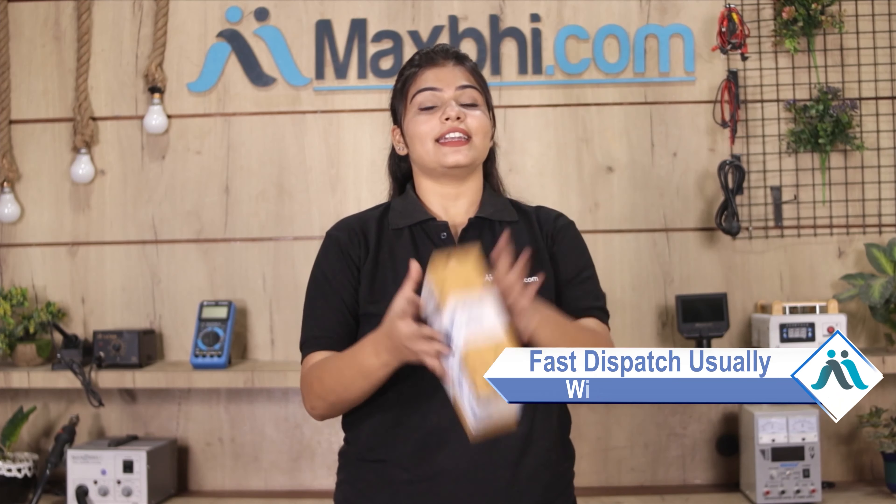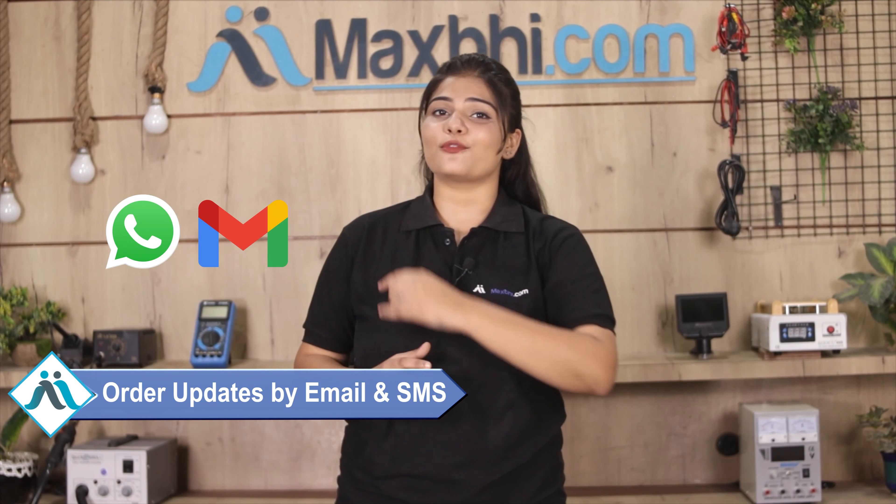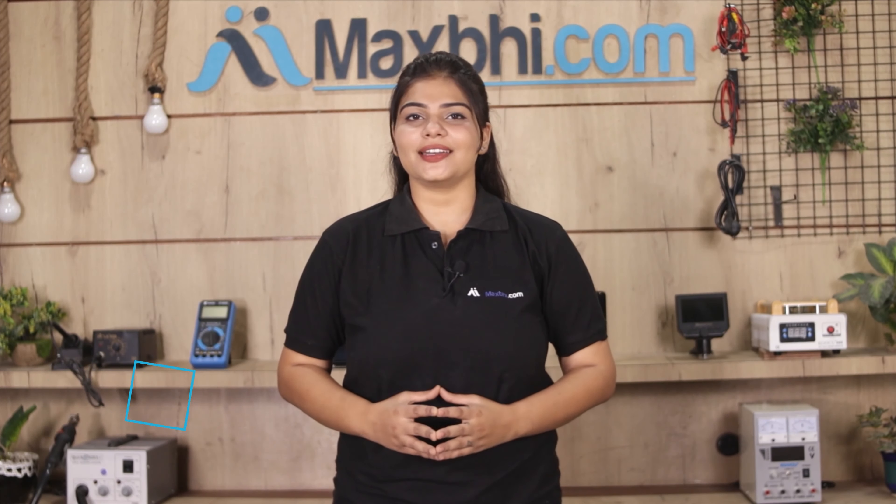Once your payment is done and your order is processed, it will be safely packed and dispatched within 1 or 2 days. Shipping is free, so you just have to pay for the product and nothing else. You will be able to track your order status via email or phone.